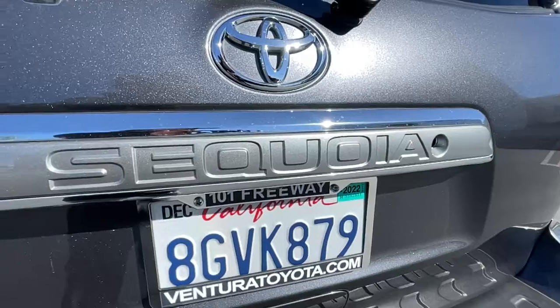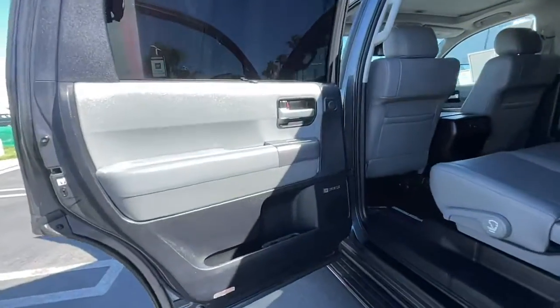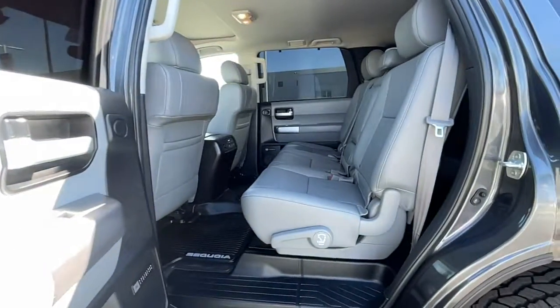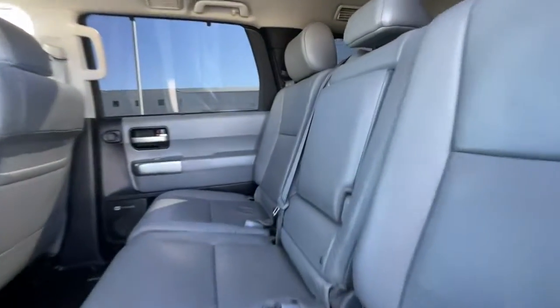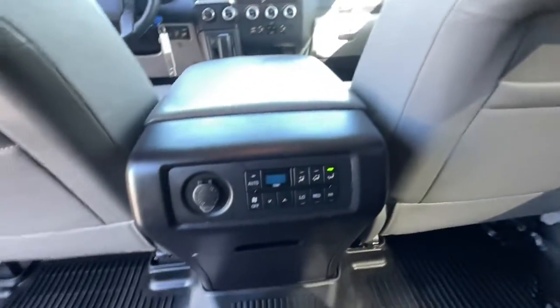Live large and make the most of every adventure. This Sequoia is waiting for you. Treat yourself to a road test and experience our dealership's outstanding customer service. Thank you.